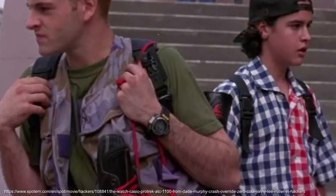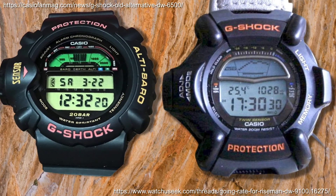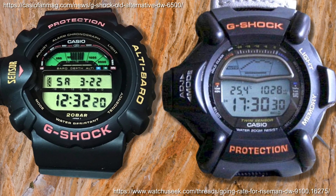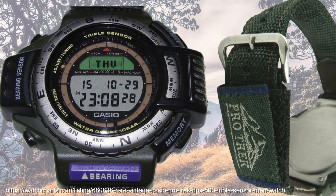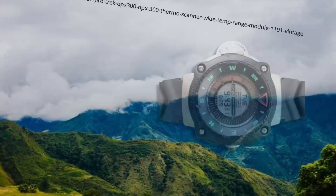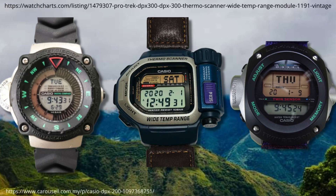There was already some overlapping of functions with other Casio brands, particularly G-Shock, with the DW6500 in 1995, the precursor to 1997's Reisman. But it was the 1995 DPX range where the ProTrek brand would apparently be first used with the DPX500. The DPX range also included the 200, 300 — which was the thermoscanner — and 400.